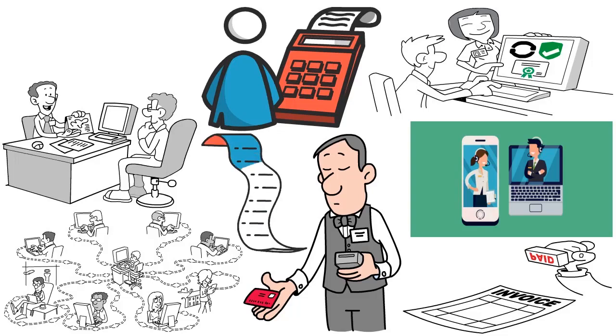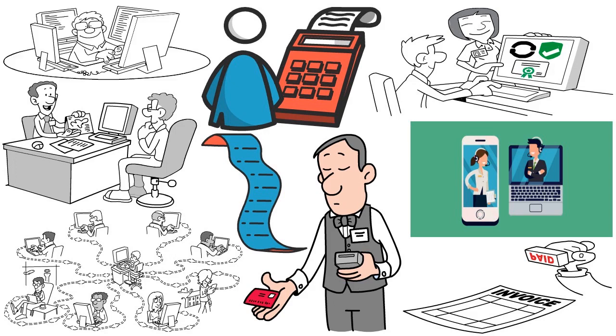Popular third-party app integrations include MailChimp, QuickBooks, and BigCommerce, among others. You are also able to accept multiple types of payments from customers, including credit cards, debit cards, and contactless payments using a smartwatch, smartphone, or Apple Pay. The software works both online and offline.